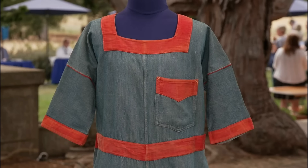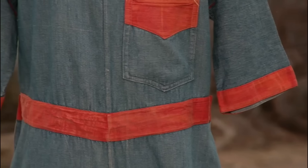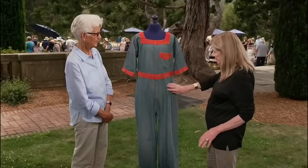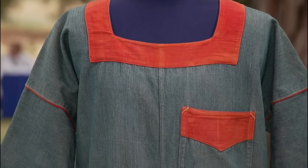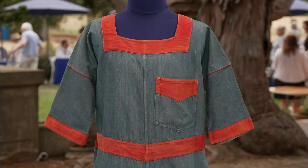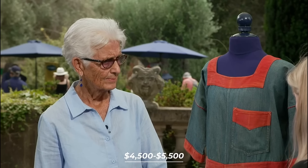Rescued from obscurity, this romper bridges generations of style and sentiment. Its excellent condition and rarity make it a coveted piece for denim enthusiasts and fashion historians alike. This one-of-a-kind Levi's garment is valued at a retail value of $4,500 to $5,500.